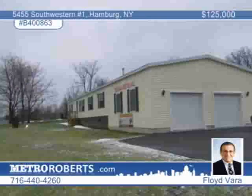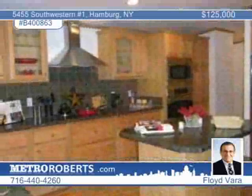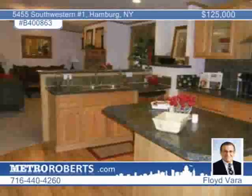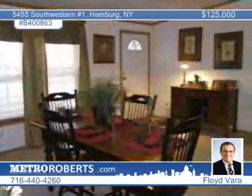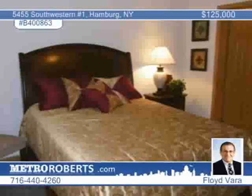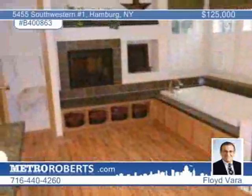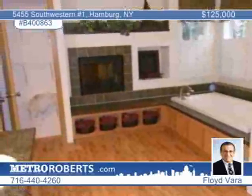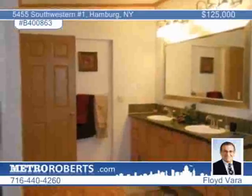This Hamburg three-bedroom, two-bath home is fabulous with an interior that will knock you out. Marvel at the spacious kitchen with solid oak cabinets, ceramic tile, an island, and all appliances included. The great room-dining room combo is highlighted by a stone-faced gas fireplace, recessed lighting, and a cathedral ceiling. The master suite includes a walk-in closet, cathedral ceiling, and French doors to a large bath with a whirlpool tub, glass shower, dual sinks, and a gas fireplace. Floyd Vera urges you to call now.